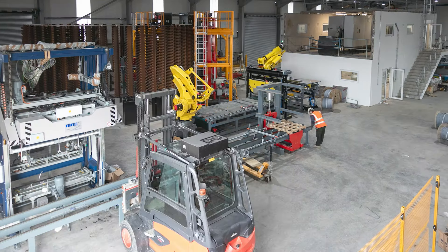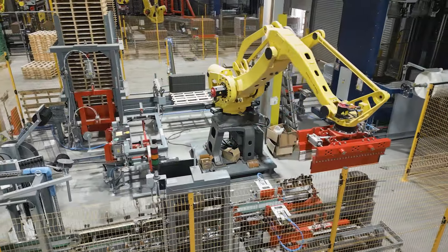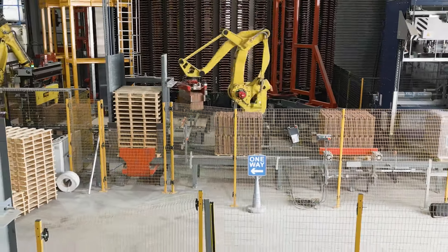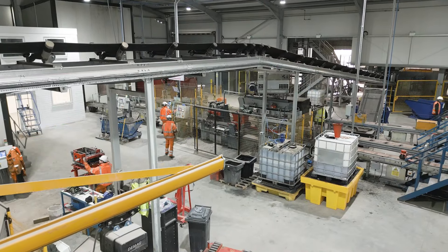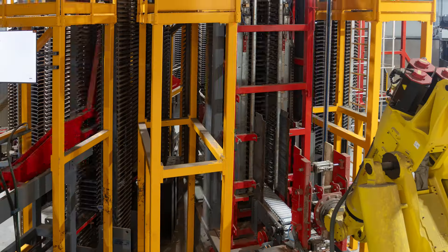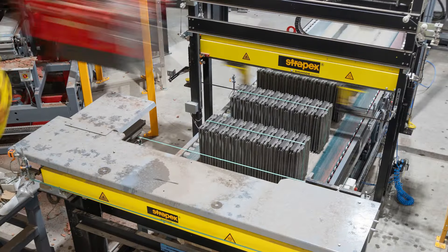When the factory accelerates to double shifts, the output will reach up to 1 million tiles per week. Two lines are dedicated to producing metric tiles and one line for ridge tiles, and all three lines are capable of producing multi profiles. The two main lines can produce 45,000 tiles per shift, and the ridge line can produce 10,000 per shift.